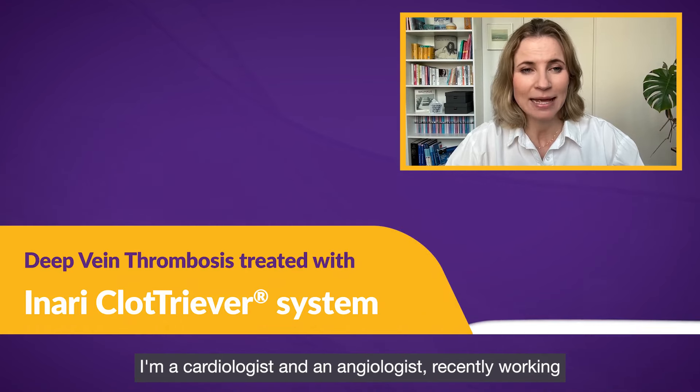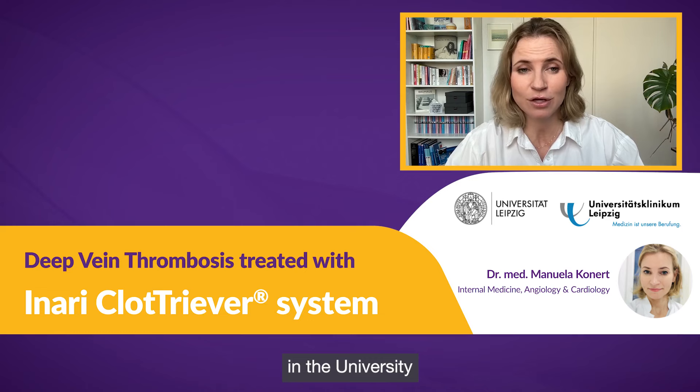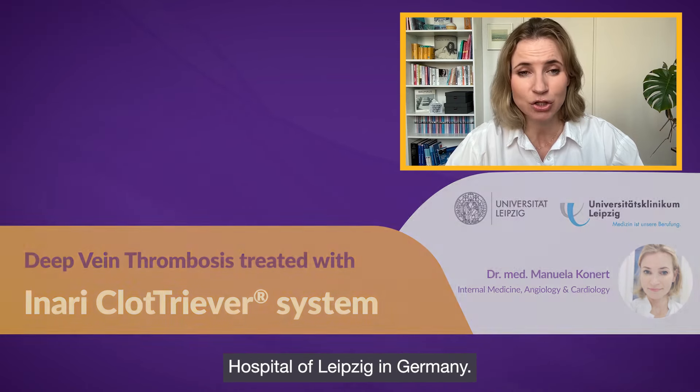My name is Manuela Konert. I'm a cardiologist and angiologist currently working at the University Hospital of Leipzig in Germany.